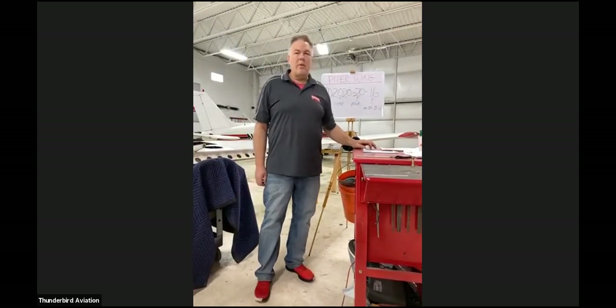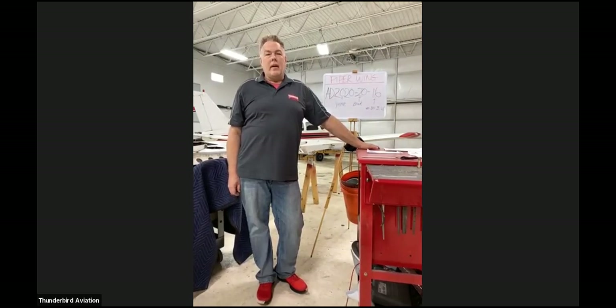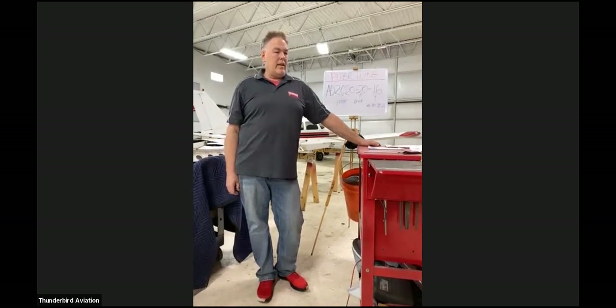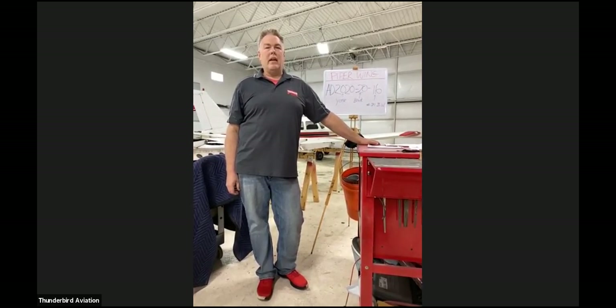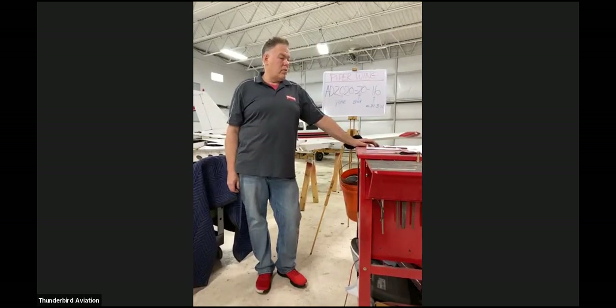Hi, everybody. If you haven't joined before, we've been doing these maintenance seminars — we just added on to the FAA Wings program. I've been doing these for probably about two or three years. We talk about a lot of stuff: preventative maintenance, how to do oil changes, different things. But this one, since the AD came out, you see a lot of stuff on the internet. A lot of Piper people have been getting nervous about this for the last three years since the Embry-Riddle Arrow wing separation.